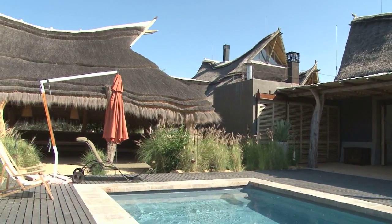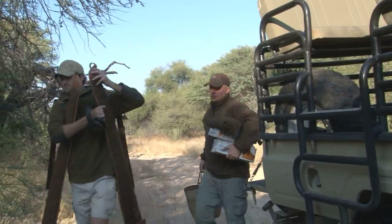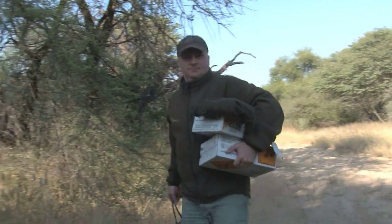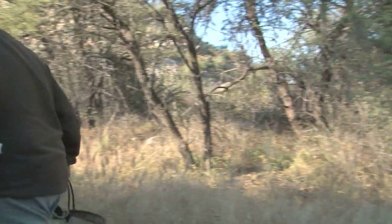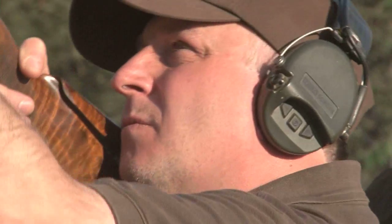Blaza Safari Lodge in Namibia is a slice of first-world luxury in a fourth-world landscape. After a hard morning's hunting big game, what better way to relax than to ping a few clay pigeons and walk up some of the local game bird, the Frankolin.